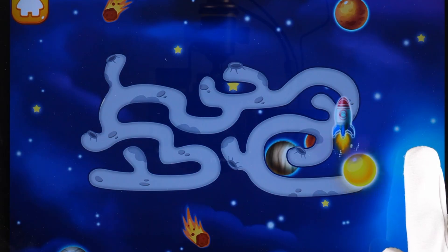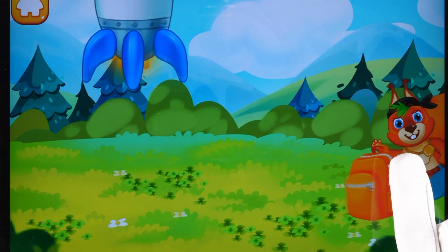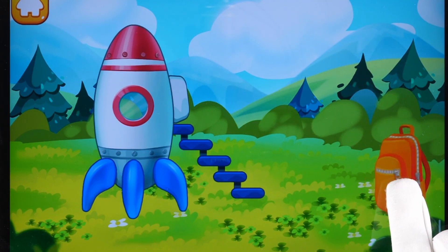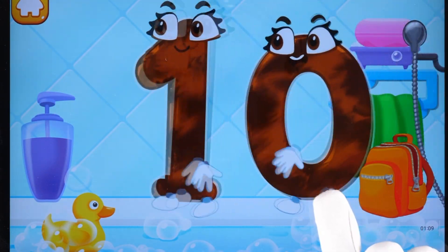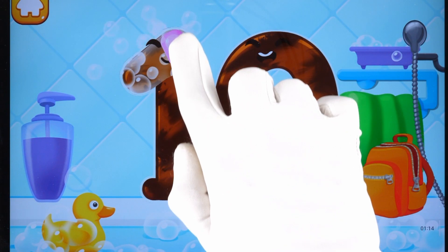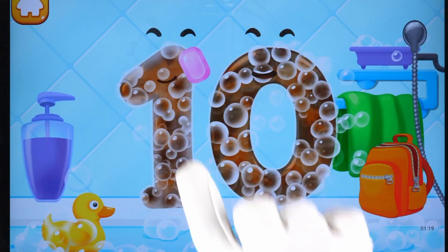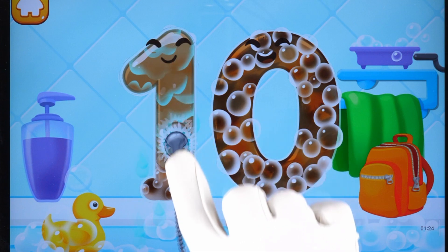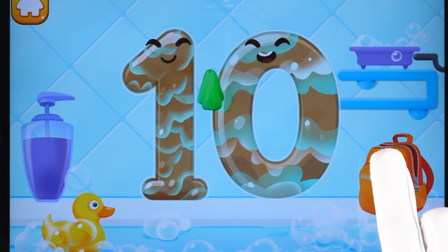Beautiful! Hooray! Number 10 has successfully returned to the Earth. Wash the number 10. With soap first. Wash away the soap with water. Wipe the figure with a towel.